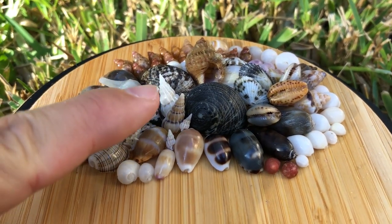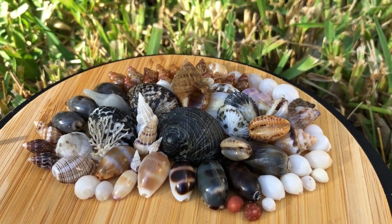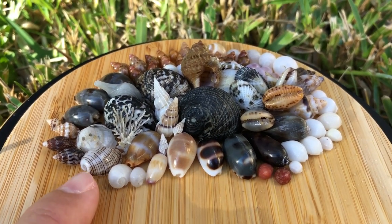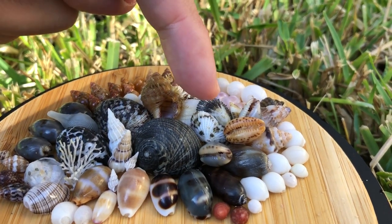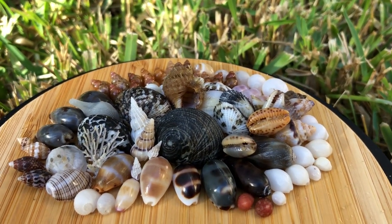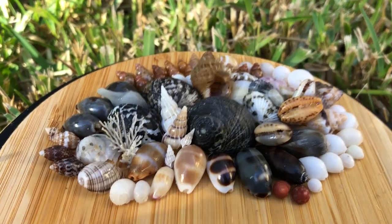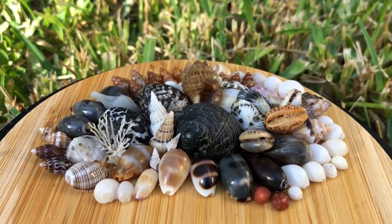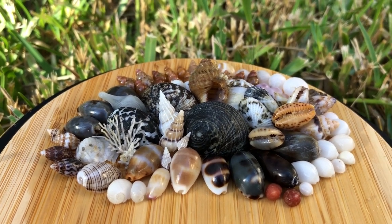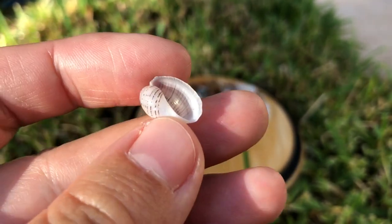Oh my goodness, I can't believe it — one, two, three, four wentletraps! Is that even supposed to be rare? Finding four in one day was pretty spectacular. I also found a lovely little brown lined paper bubble — it is so small. A couple of lovely nerites, lots of lovely limpets, and just so many wonderful cowries as well. Oh and a carrier shell! But my favorite today — oh my gosh, what do I even pick? There are so many I love equally. Okay, my favorite today is probably this lovely adorable little brown lined paper bubble. My smallest one ever — just a cute little dude.